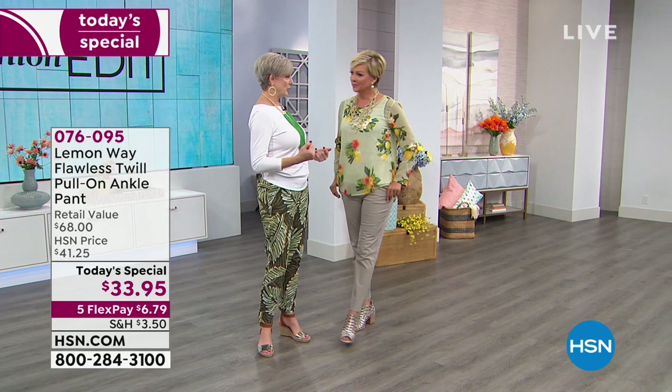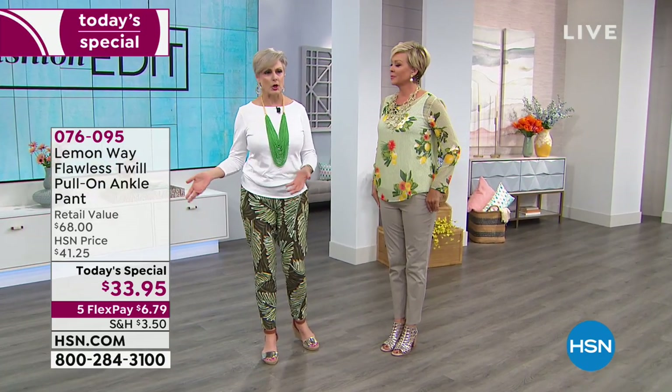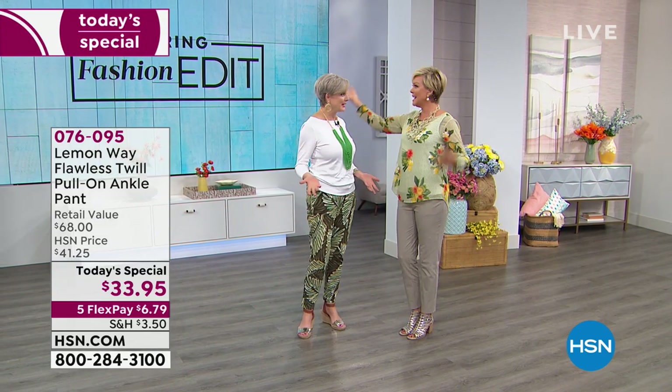A lot of us think, oh no, I could never wear a print. Or I'm a size 12 and I can't pull this off. Or I'm too short. We have a lot of things in our head that tells us no, no, no. But I'm saying break the rules. Fashion should be fun. Try something new.